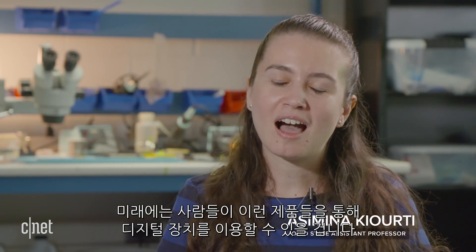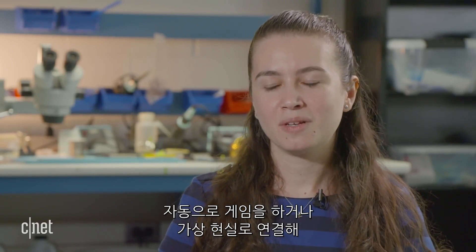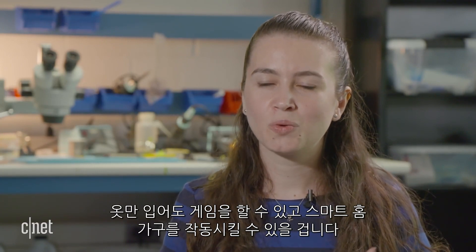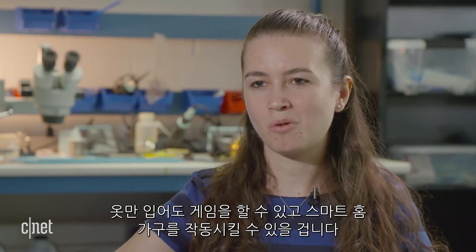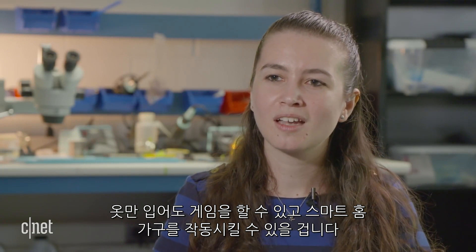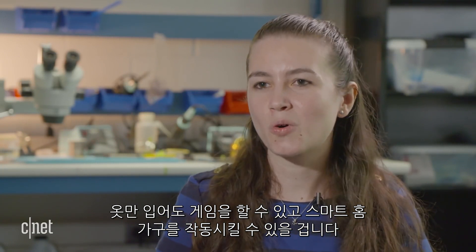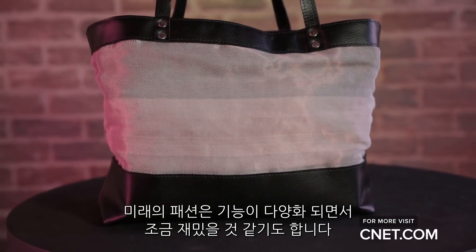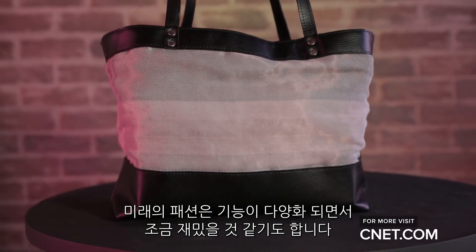Looking into the future, I see a lot of smart garments that people can use to interact with technology — whether that be augmented reality games or virtual reality. The ability to interact with gaming or smart home devices just by wearing your clothes and moving accordingly. The future of fashion promises new function and also a little bit of fun.